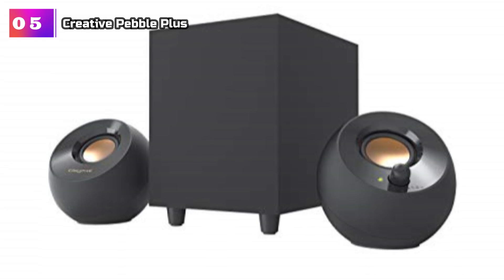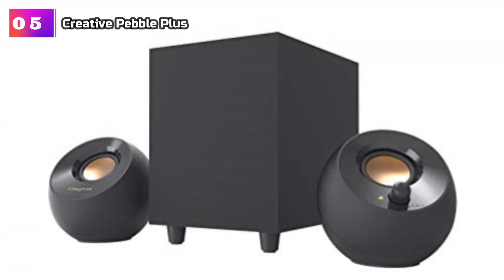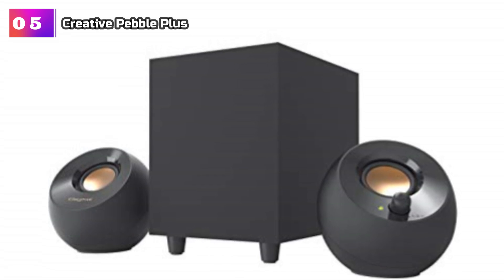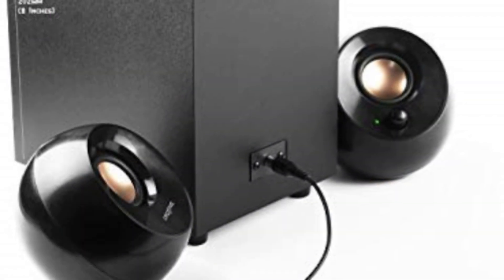The Creative Pebble Plus is a powerhouse when it comes to budget computer speakers. With its newly designed standalone 4-down firing ported subwoofer, it delivers an impressive level of power and depth that surpasses its predecessor. The audio performance upgrade is remarkable, making it an excellent choice for those seeking an immersive audio experience without breaking the bank.